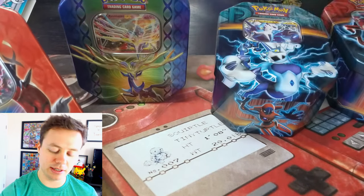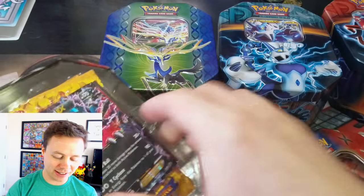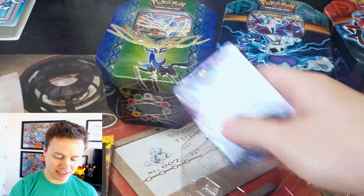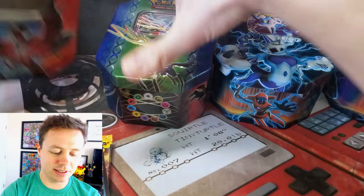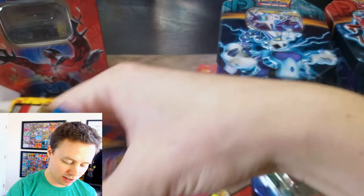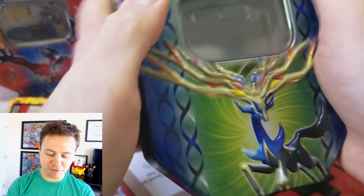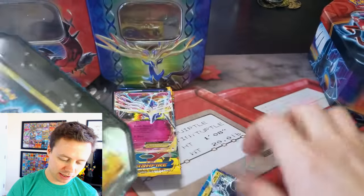I was going to take all the booster packs out at the beginning of this video, but it takes time to rip the wrappers off and all that fun stuff. We'll still grab all the contents here. But the plastic on these things, man, it was thick and it took a lot of effort to get the plastic off. I apologize.